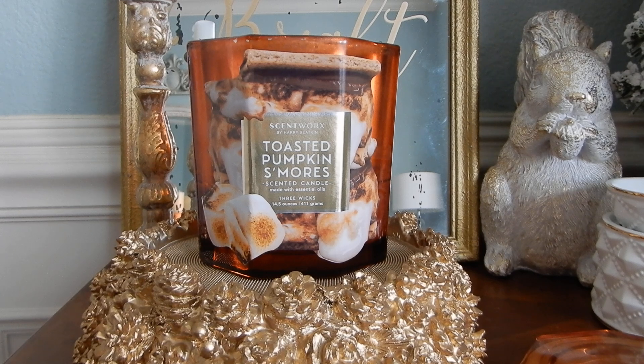I decided to go ahead and keep up my Christmas decor just a few extra days to have the background for these last holiday videos, but I am getting ready to start packing all of this stuff up, which I'm not going to lie is very overwhelming. When do you guys take down your holiday decor? Let me know in the comments down below. Let's get into my thoughts on the ScentWorks Toasted Pumpkin S'mores.